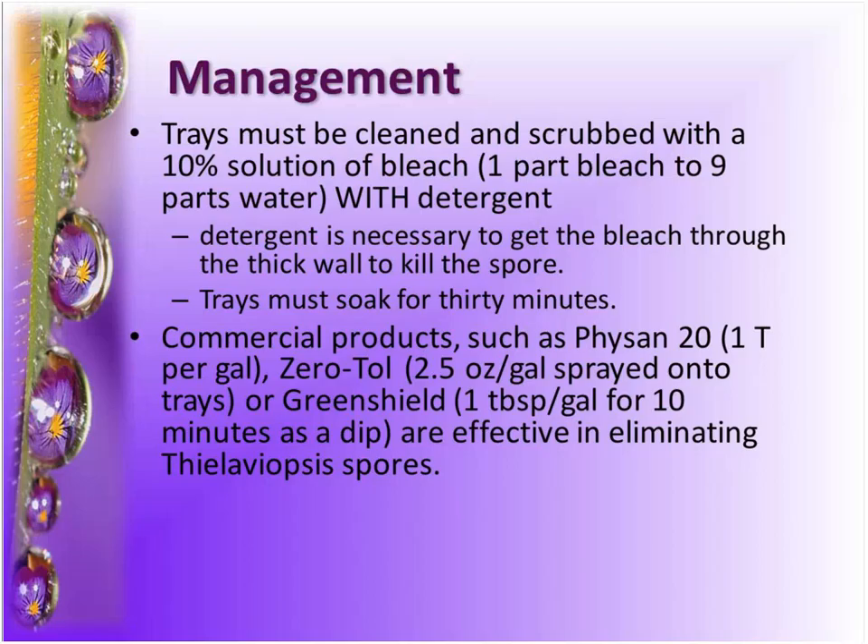That's something. Because of the thick-walled chlamydospores, you can't just use bleach to clean equipment — you need to use a detergent to get into that really thick-walled spore. You want to soak those trays for at least 30 minutes. Instead of the bleach-detergent route, there are other commercial products that are just as effective and not as corrosive. Phision 20, Zerotol, and Green Shield are all really good products for eliminating Thalaviopsis spores.